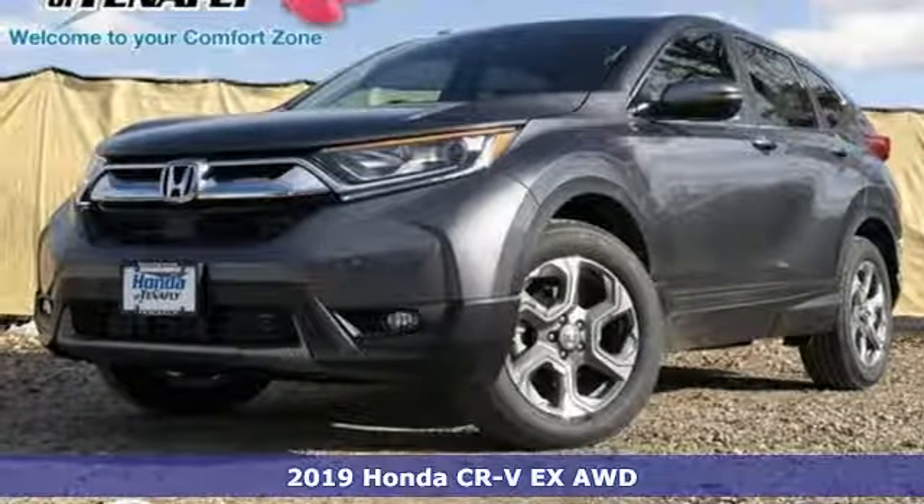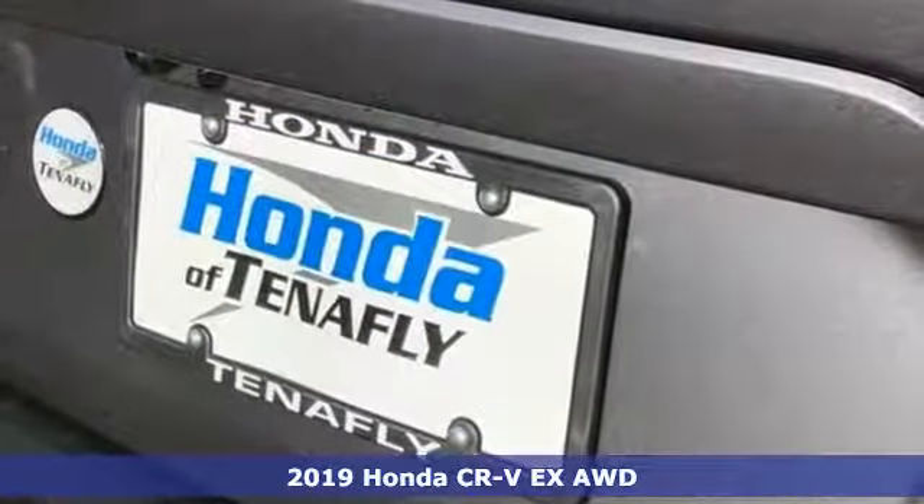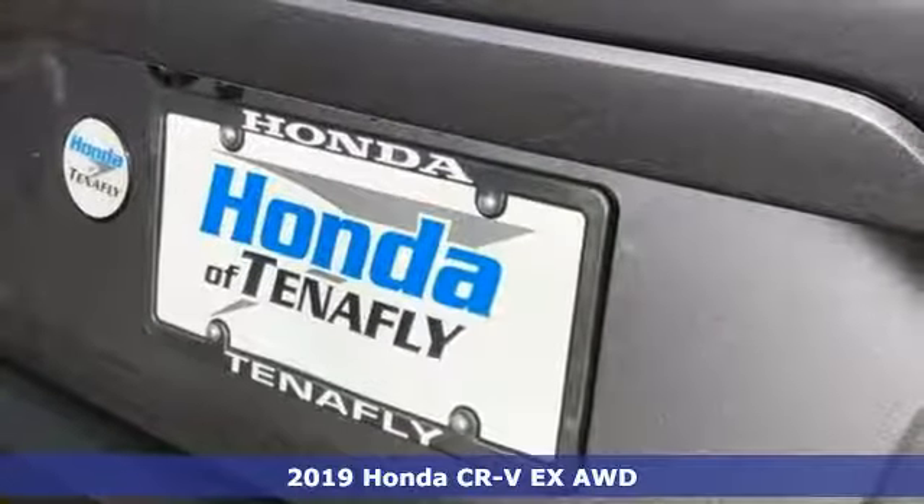It's the new 2019 Honda CR-V. Capability without compromise isn't a dream, it's a CR-V.